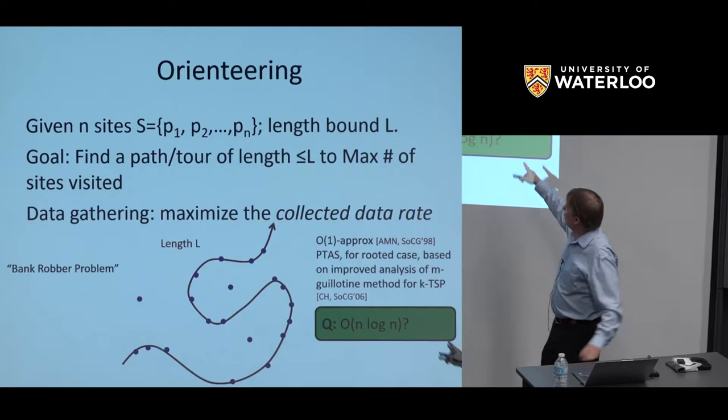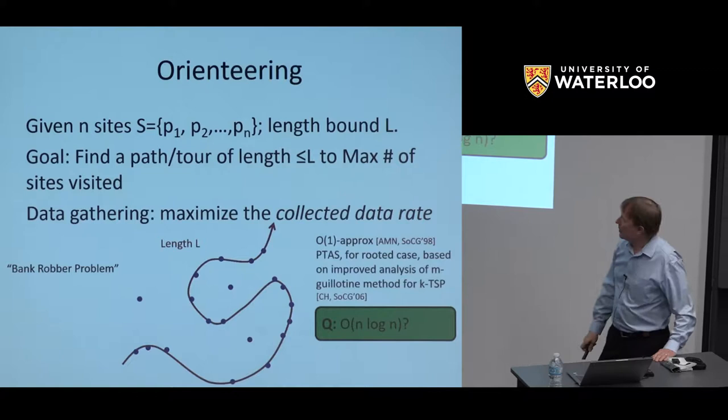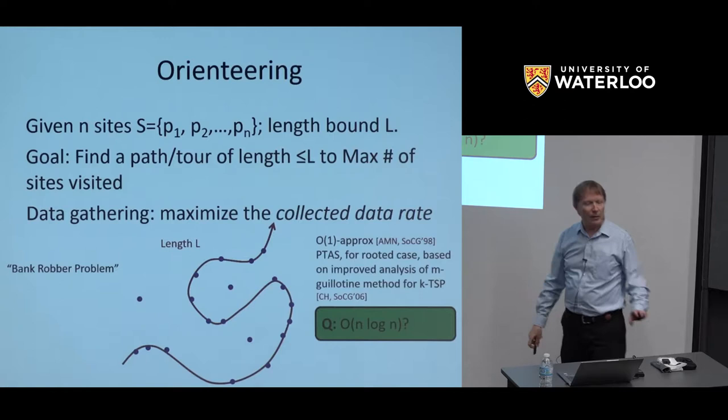The open question is whether the running time can be improved. For the TSP problem we can give a PTAS running in n log n time, worst case, in geometric domains. But for the orienteering problem specifically, we don't know. So that's an open problem.